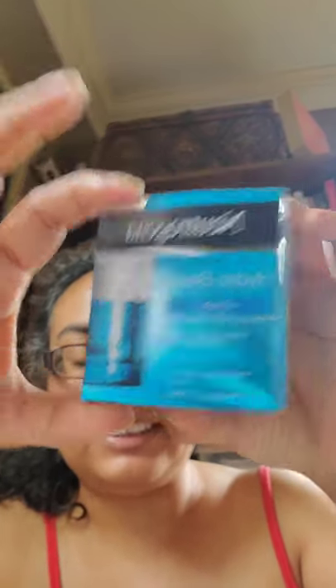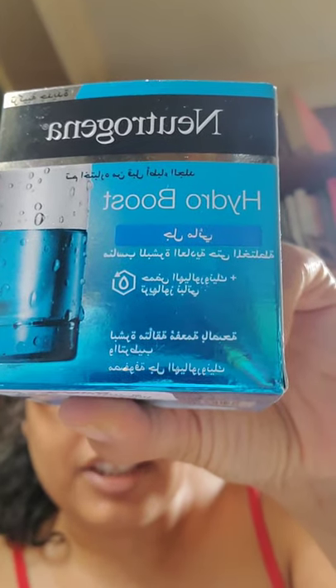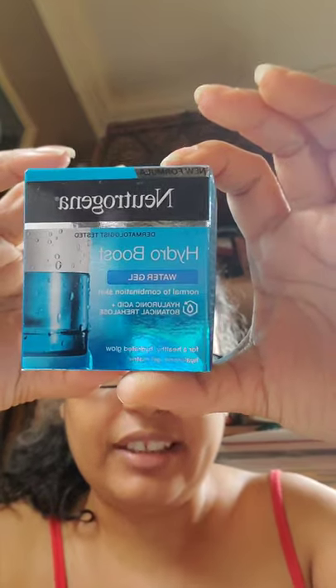Neutrogena Hydro Boost Water Gel for normal to combination skin with hyaluronic acid and botanical trehalose. I don't know what trehalose is, but I like their hand cream and the body balm lotion — they're amazing. This was $10, my big splurge. I think it was $10 partly because it's an international package, so part of it is in what I think is Arabic or maybe Hindi — I'm not sure.